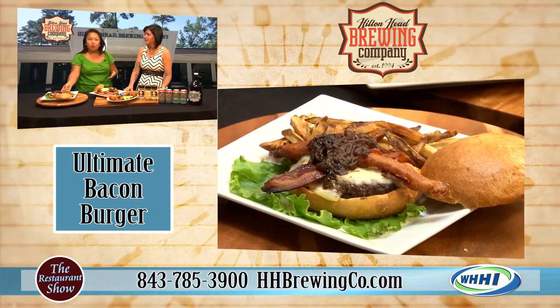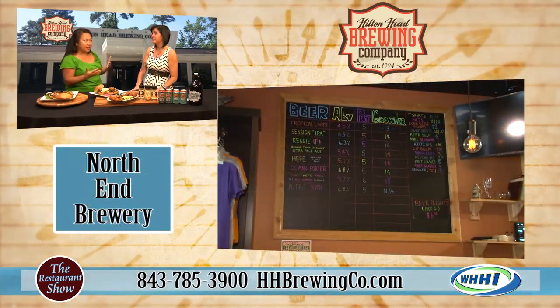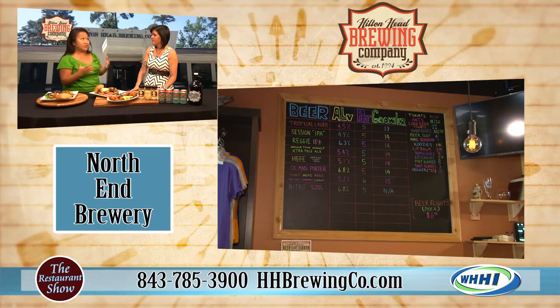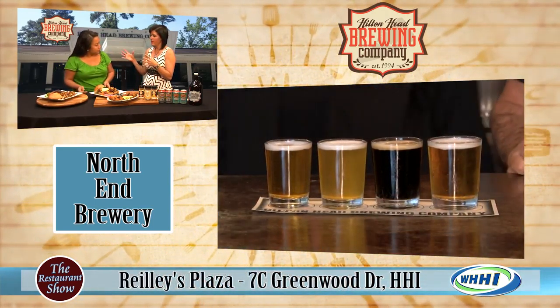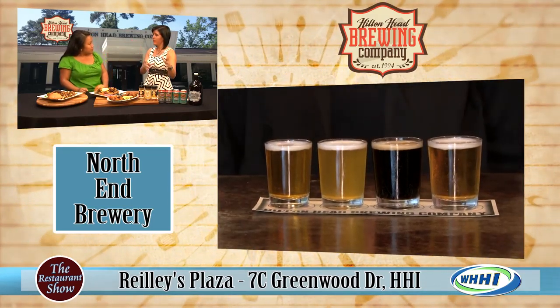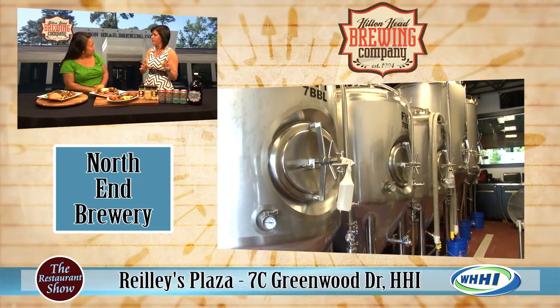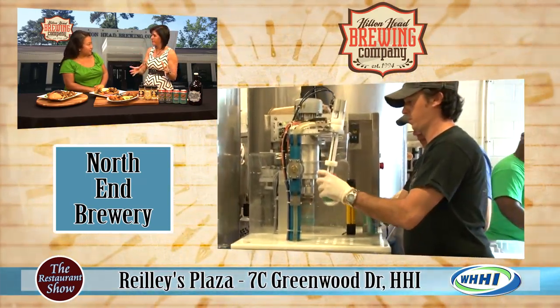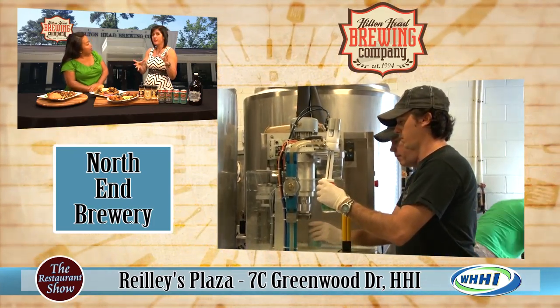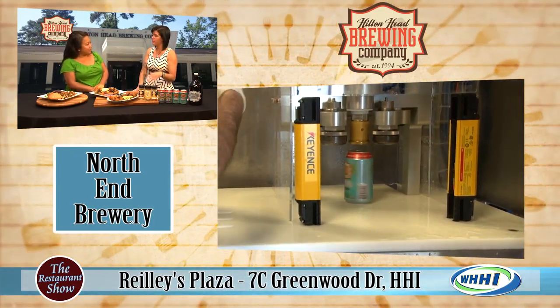The brew pub was originally the very first South Carolina brewery. You guys are expanding and growing — tell us about what's going on. We actually relocated all the brewing equipment to the brewery down on Cardinal Road, so it's a lot bigger. They have all of the beers made there and also 12 beers on tap there and a tasting room. You can come in and take a tour. Are they giving tours already? Yes, you just call and make an appointment.